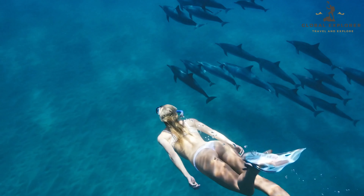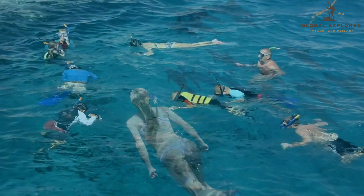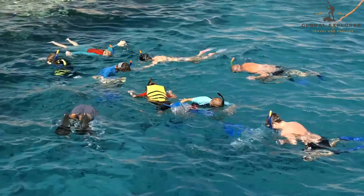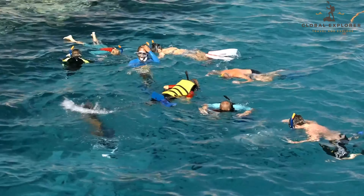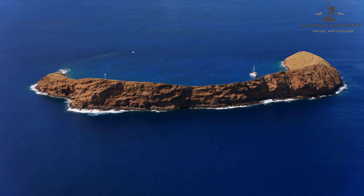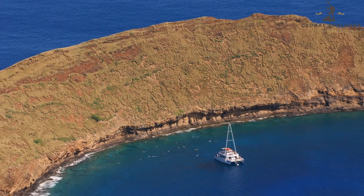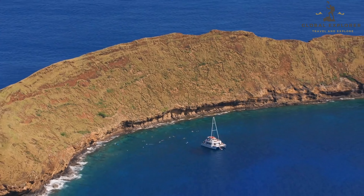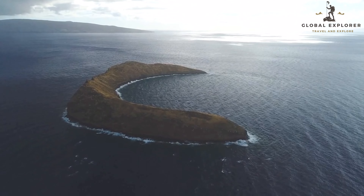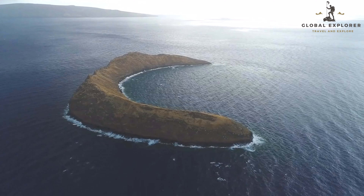Snorkeling and diving in Molokini Crater offer a unique opportunity to witness Hawaii's underwater beauty. The calmed waters within the crater provide ideal conditions for beginners, while the outer reef's drop-off offers a thrilling experience for more experienced divers. Consider joining a guided tour to ensure a safe and informative experience — expert guides can provide valuable insights into the marine life, point out hidden gems, and ensure your safety while exploring this underwater wonderland. Whether you're a seasoned diver or a curious snorkeler, Molokini Crater promises an unforgettable encounter with Hawaii's marine treasures.